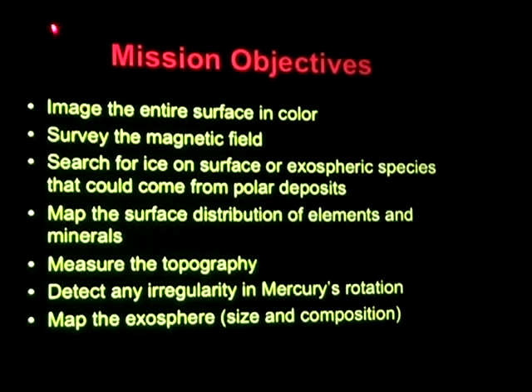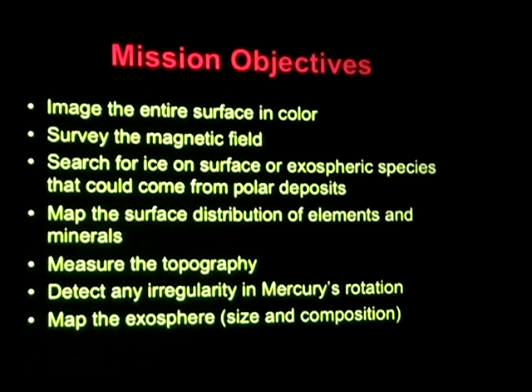Our objectives for this mission include imaging the entire surface of Mercury in full color — I'm going to show you some beautiful full-color photographs shortly. We're doing a detailed survey of the magnetic field, looking for those ice deposits at the poles, trying to see what's coming off the surface in the exosphere using spectroscopy, mapping the surface composition of minerals and elements in as much detail as possible, doing surface topography measurements with a laser altimeter on board, looking for irregularities in Mercury's rotation to indicate what's going on inside the core, and doing a complete mapping of the exosphere. We've already started many of these things, but nothing is fully accomplished from the first three flybys.